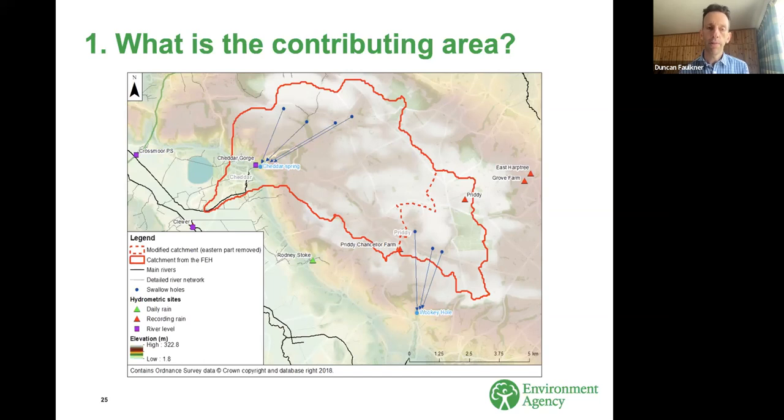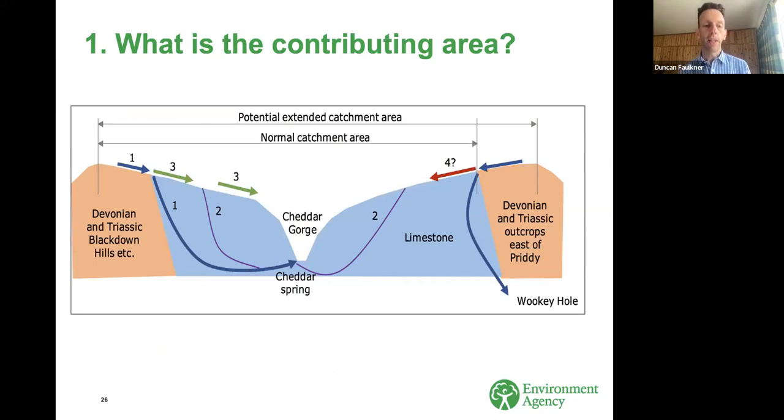This brings me to one of the really important findings of this project — the importance of understanding physical processes, never more so than on catchments like this. Here's an attempt to understand the physical processes for flood generation in the Yeo catchment, shown as a notional cross section. Four processes are identified: runoff from lower permeability upland areas entering the swallow holes and emerging at a spring; more diffuse infiltration into the aquifer; in exceptional events, overland runoff; and finally the swallow holes that normally take flow out of the catchment might stop doing so.